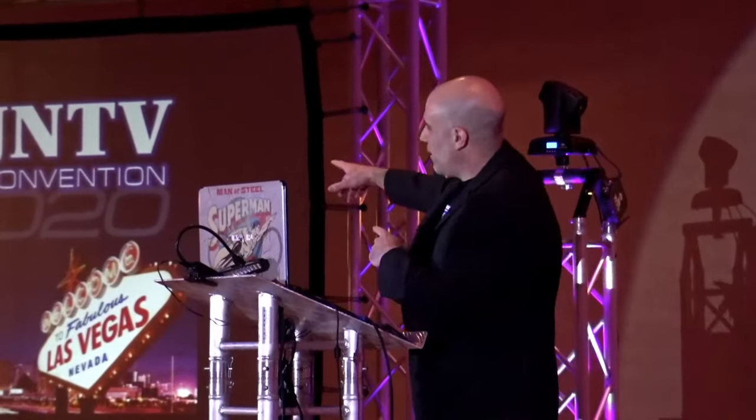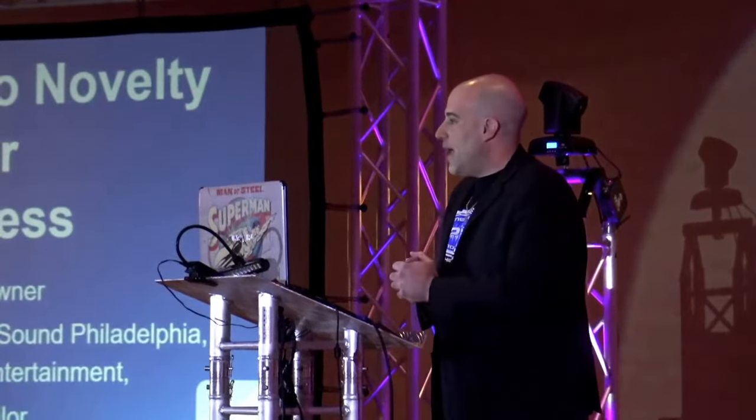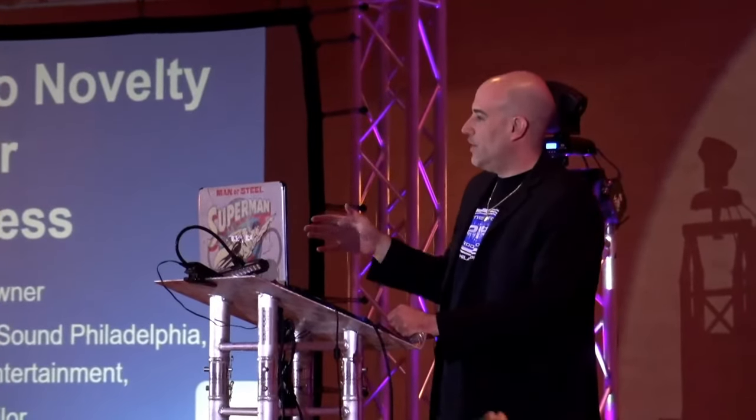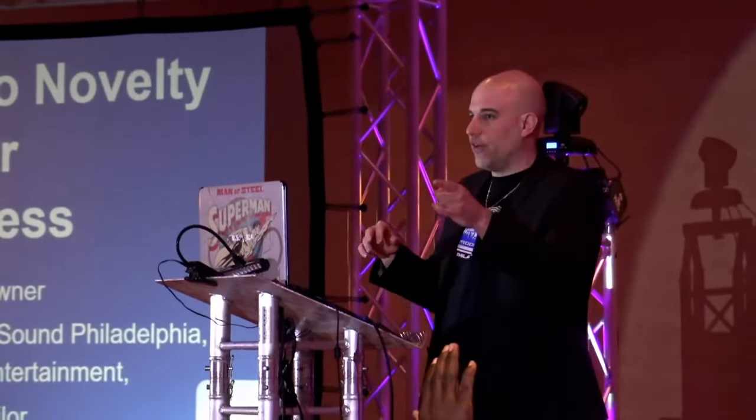If you guys were expecting that wonderful good-looking gentleman up there with the Superman shirt, I hate to disappoint — you're getting Lex Luthor tonight instead, with the nice shaved head. That's what my wife tells me, so I'm all in for that. Anyways, guys, I'm here to talk to you today about adding a photo novelty to your DJ business.